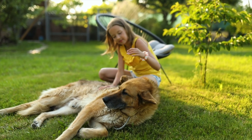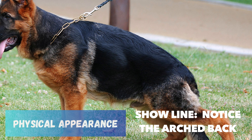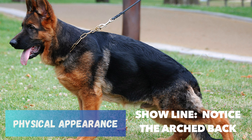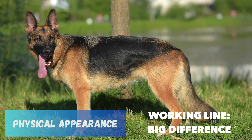They also differ greatly in physical appearance. Show Line German Shepherds are bred primarily for their appearance, adhering to specific breed standards. They often have a more uniform color pattern, typically tan with a black saddle. Their back is more angled, sloping from the shoulders to the tail, giving them a distinctive, almost elegant look.